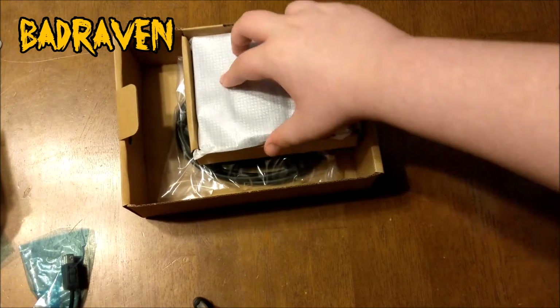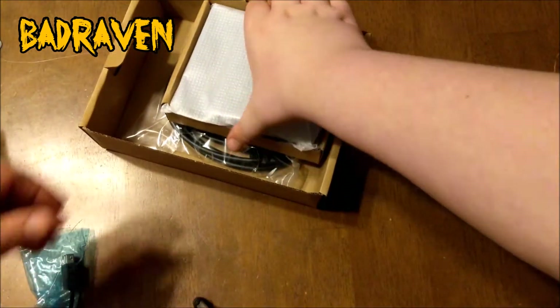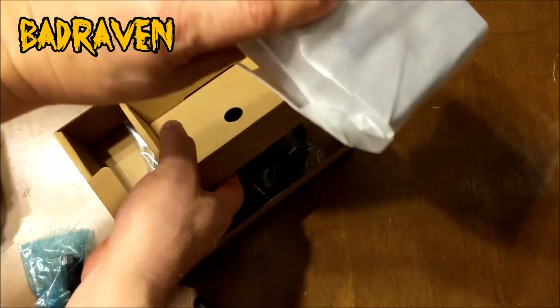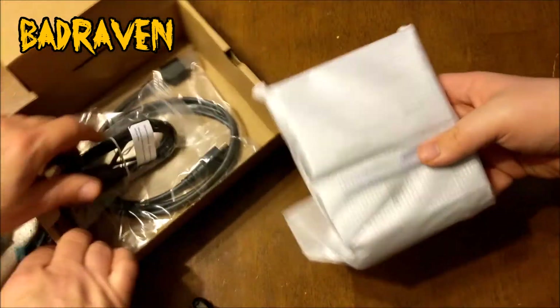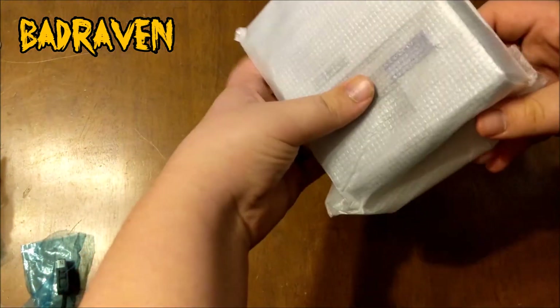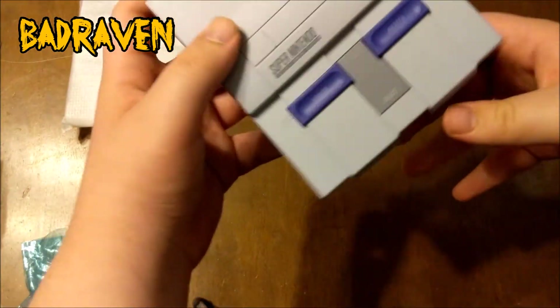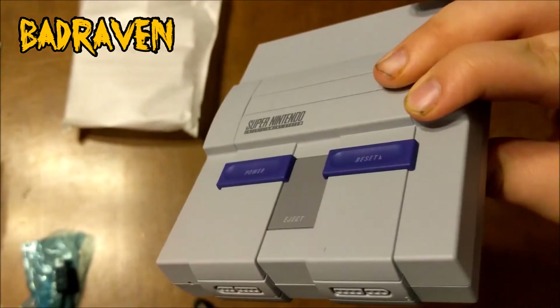You also get the plug-in cords in there, but we're here for the console itself. Let's go ahead and open this — oh yeah, the Super Nintendo itself! Look at that, guys!